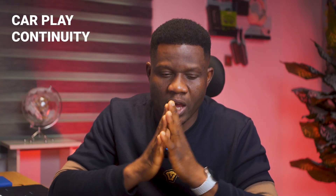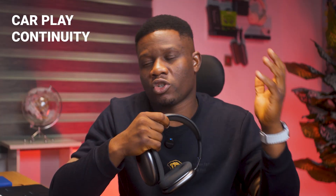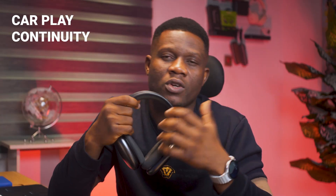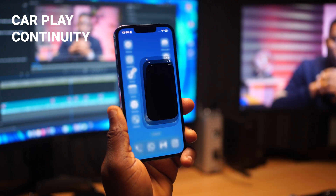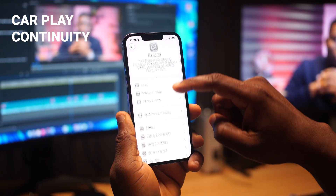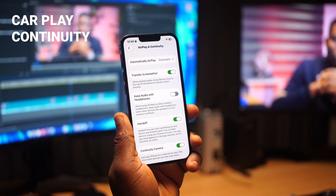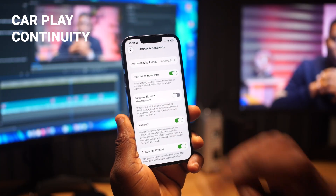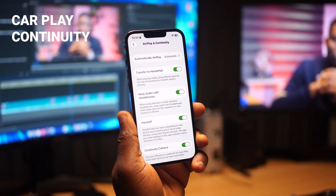Number three: you know that awkward moment where you're listening to music with your AirPods and then you get in your car and the music just switches to your car speakers? What if you're listening to a confidential voice note and there are people in the car? Well, there is now a new setting to stop that. Go to Settings, look for General, then tap AirPlay and Continuity. You'll find a new setting called Keep Audio with Headphones — just toggle it on.